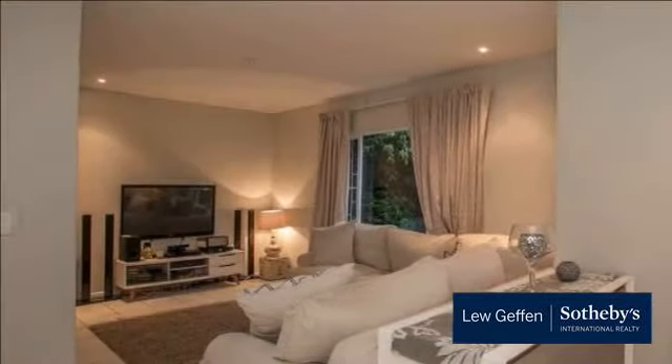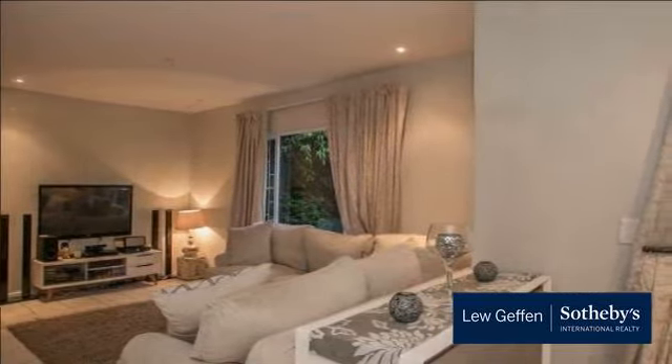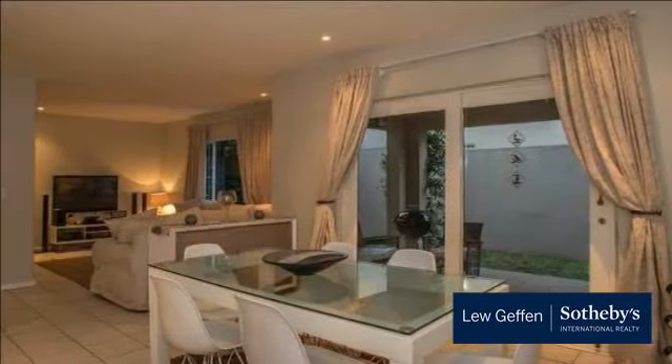Upstairs: three bedrooms, two bathrooms. The main en-suite has a dressing area, and all the bedrooms have access to the balcony. Linen storage cupboard.